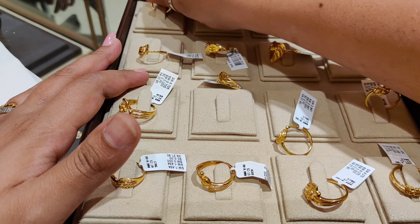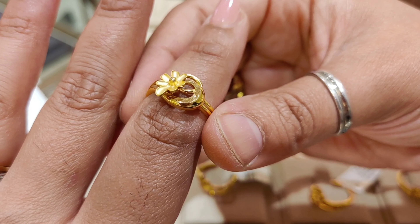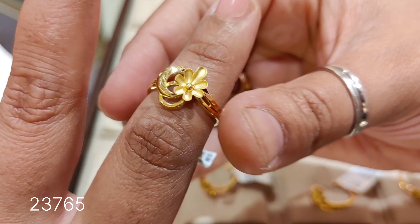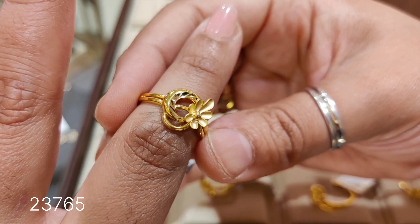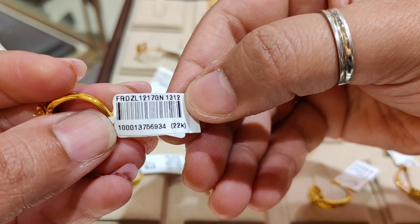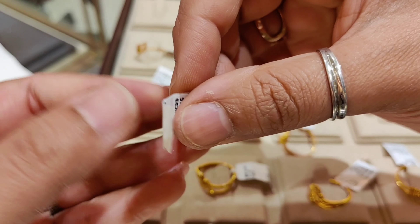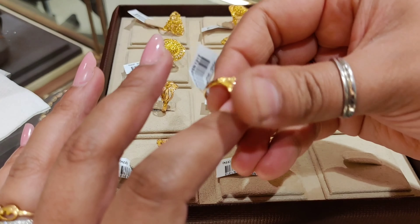The next design is a trendy ring, and after this I will show you traditional rings. This is also a very lovable design — it features a combination of matte finishing and glossy finishing. The price is around ₹23,765 and the weight is 3.299 grams.